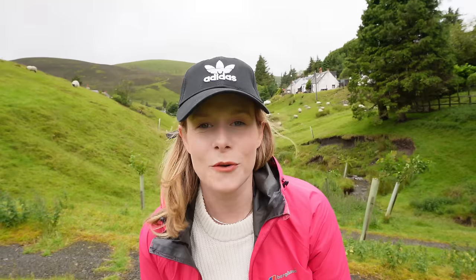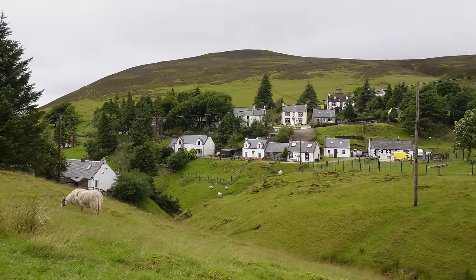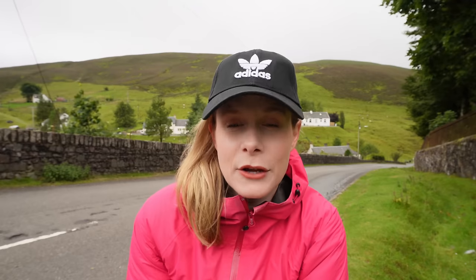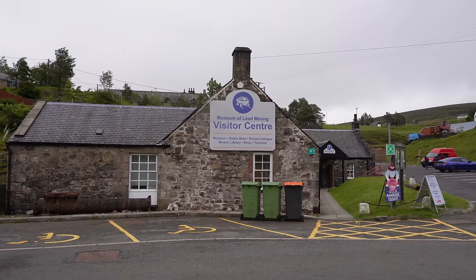There are so many sheep roaming around this village — it's so funny, they're everywhere. There's so much greenery and because it's nestled in between different hills it's really nice, and all the buildings are really cute — kind of like old miners' cottages. The town is known for its history of mining and there is a museum here, so I'm going to head there and take the tour to find out more about the history of Wanlockhead, Scotland's highest village.